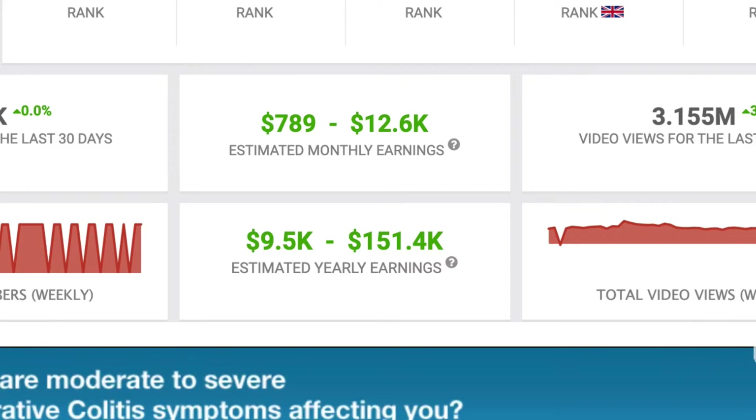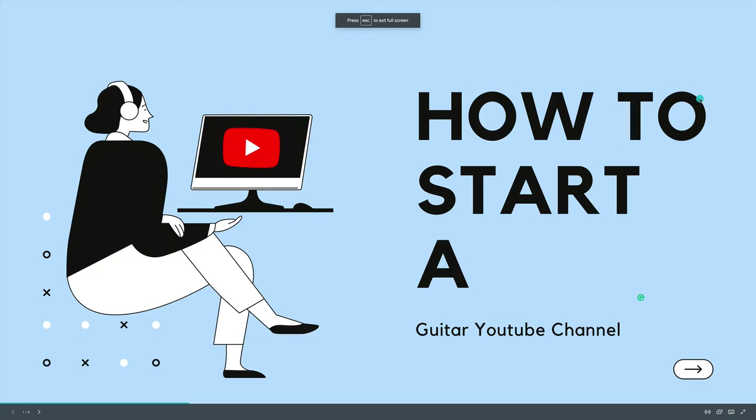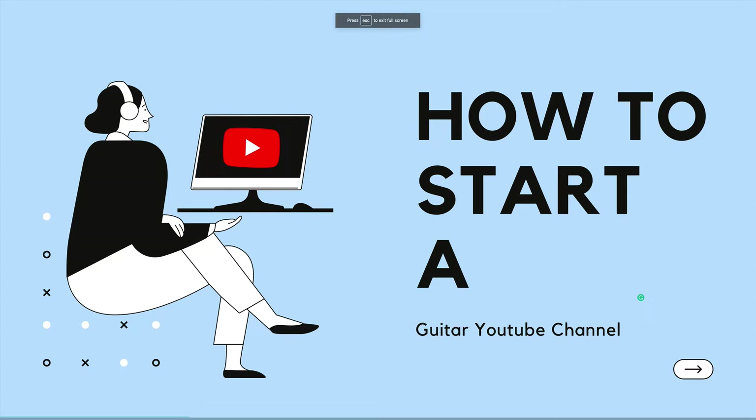In this video, I'm going to show you how to start a guitar YouTube channel that brings in as much as $10,000 or more. So be sure to watch this entire video to learn how to get started step by step. This is startthechannel.com where we show you step by step how to start successful YouTube channels.